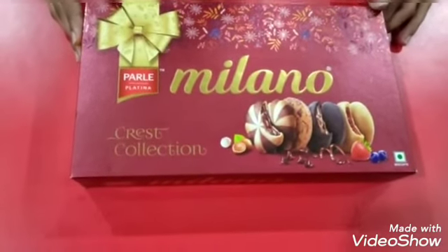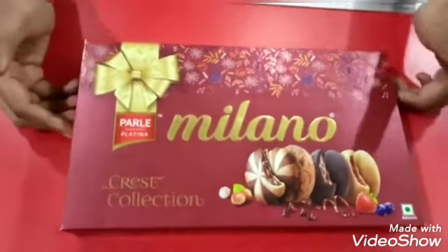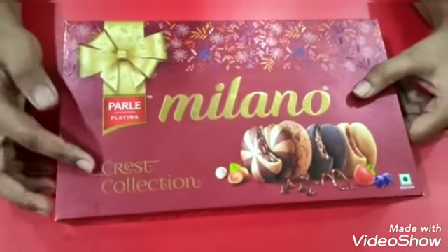Hello friends, welcome to my YouTube channel Lomi. Today we are going to know about this product: Parle Milano Crest Collection.